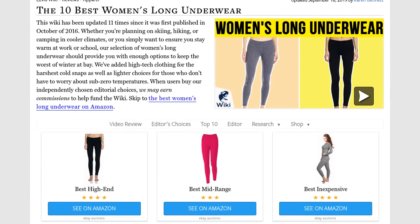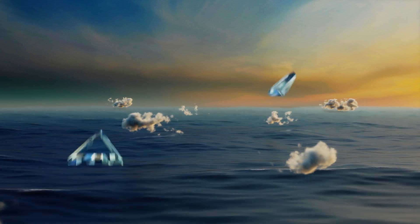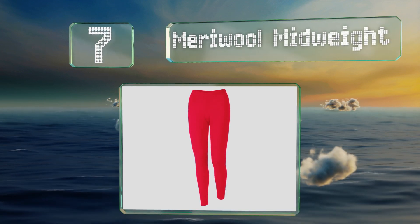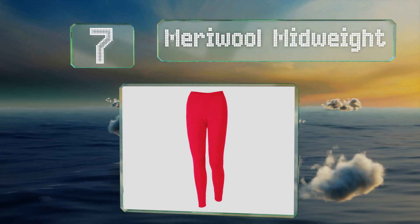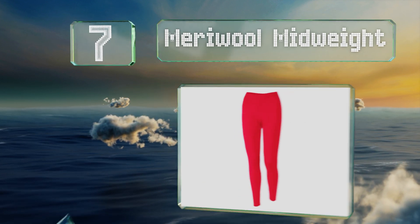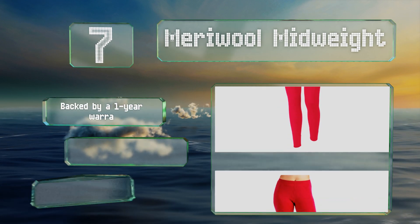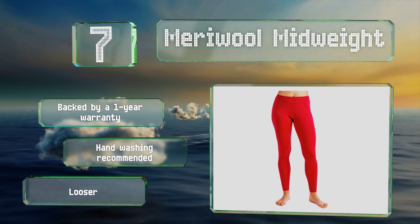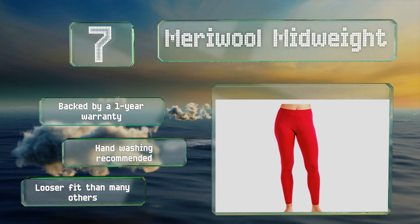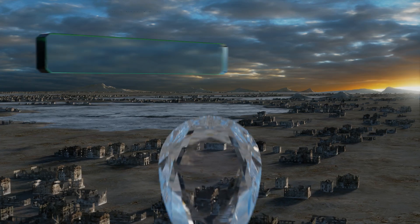At number seven, all-wool bottoms tend to be somewhat expensive, but a pair of these Merry Wool mid-weight shouldn't break the bank. They've even got a handy loop so you can hang them up to dry easily, no matter where your outdoor adventures take you. These are backed by a one-year warranty, but note that hand washing is recommended and they have a looser fit than many others.